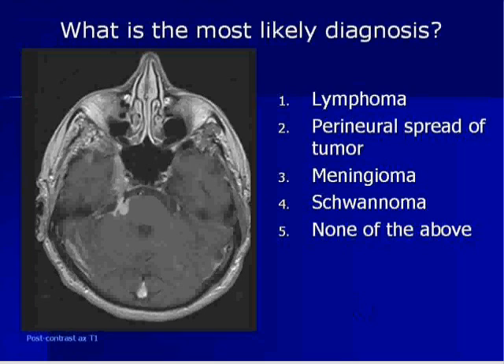You have to remember that it's usually the elderly population that has skin cancers, and they tend not to remember that they had a lesion removed. And if they even remember having one removed, they always say it was no big deal. So just by knowing the history, you know that it's perineural spread of tumor.